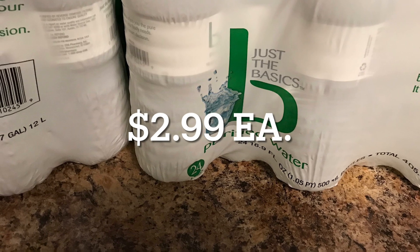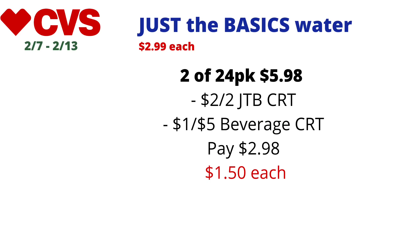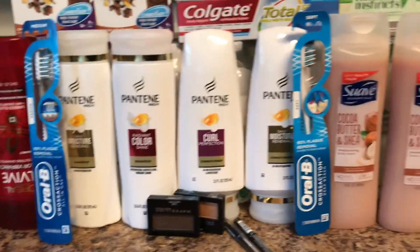The Just the Basics water 24-packs are on sale this week for $2.99 each. I picked up two 24-packs, totaling $5.98. I used a $2 off two Just the Basics water CRT and also had a $1 off five beverage CRT, so I paid $2.98 — making the final cost about $1.49 to $1.50 each.